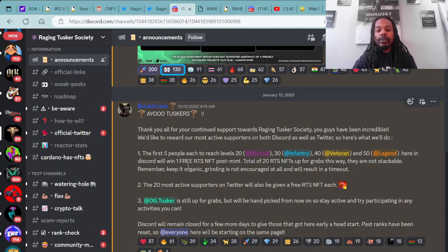Here in the Discord, those top achievers will win one free Raging Tusker Society NFT — total of 20 RTS NFTs up for grabs this way, they are not stackable. The 20 most active supporters on Twitter will also be given a free RTS NFT each. The OG Tusker is still up for grabs but will be handpicked from now on, so stay active and try participating in any activities you can. If you're interested in getting on the whitelist to be one of the first to mint, make sure you're active in the community.